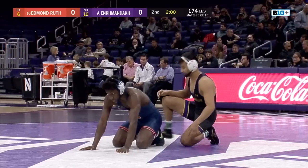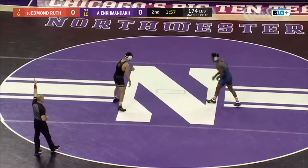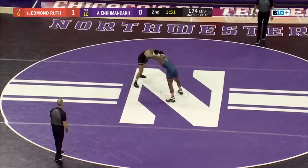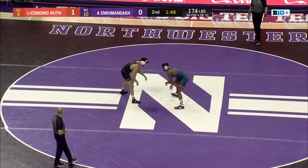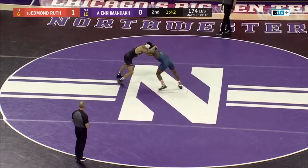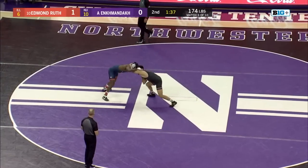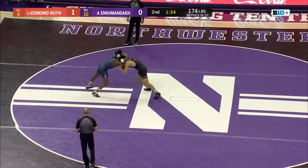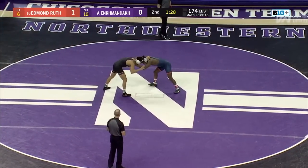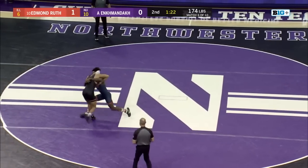Edmund Ruth starting on bottom, Anka Enkman-Doc on top. Ruth 20-1 on the season, and Ruth with an easy escape against Enkman-Doc to put the Illini on the board — in a crucial set of matches to try to get back in this. Really explosive stand-up by Ruth there, did a good job sealing off, preventing Anka from getting his hands locked in that standing position.